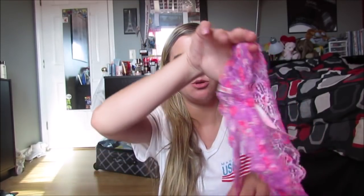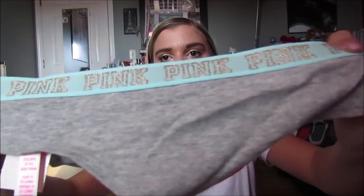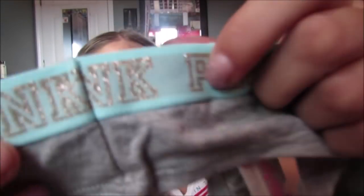Then I went to Victoria's Secret and got this Sunset Stripped perfume - it smells so good and was on sale for $4.99. I also got some underwear - my mom got three pairs and I got two. The first ones have a really pretty purple and hot pink floral print, and the other ones are mint green and say 'Pink' with little sparkles. They're really cute.